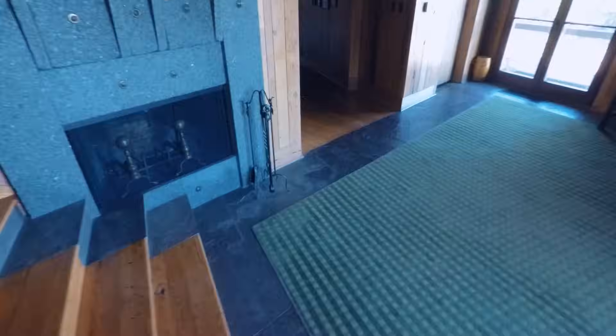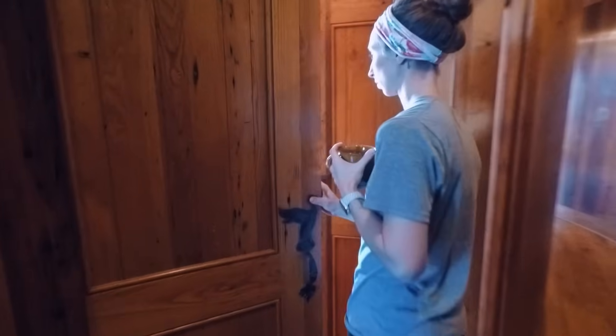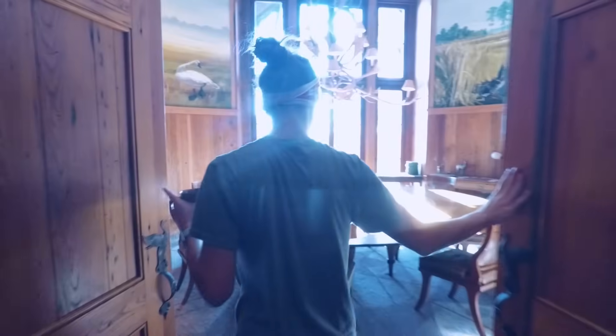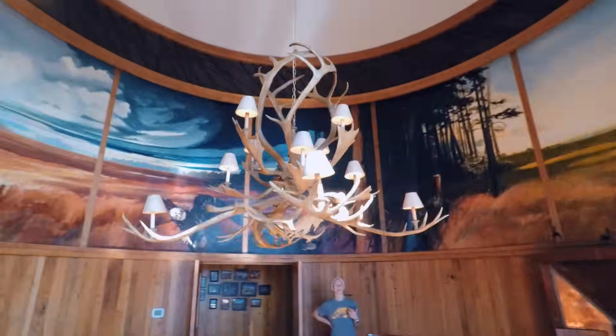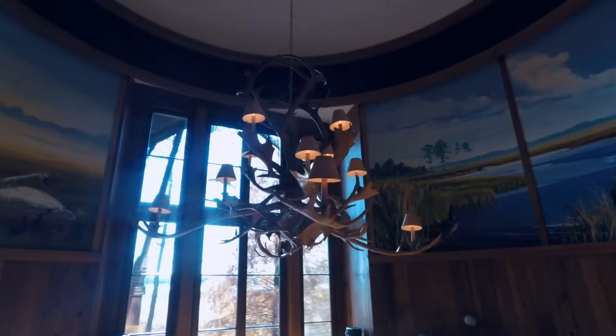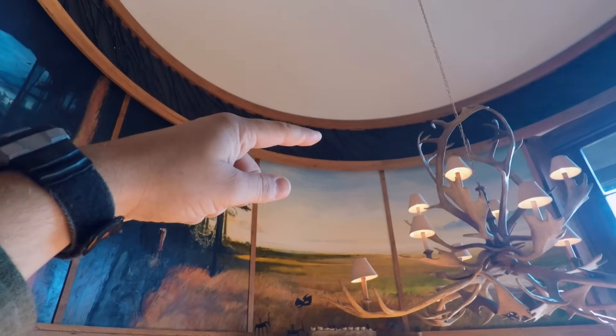If we go this way, there's an elevator — there's the elevator. And this is the dining room.